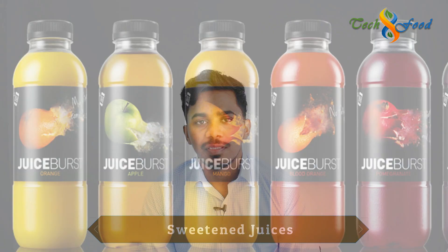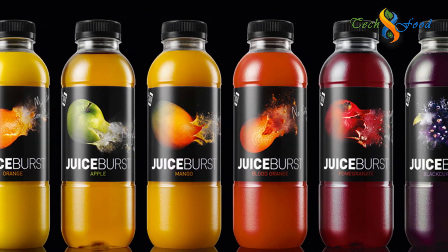This is sweet juices. In this case, there are 60% food content. In this case, there are 60% TSS value.